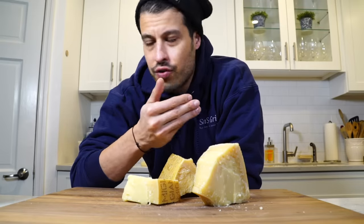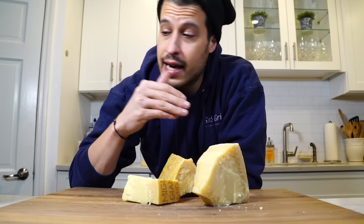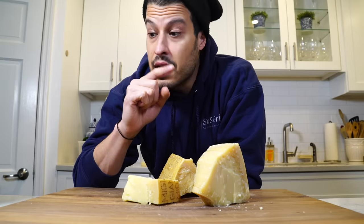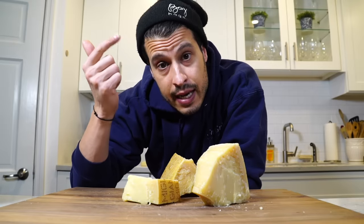Parmesan cheese, an essential ingredient in the things that we cook on this show and in Italian cooking. I say parm, parmesan, parmigiano all the time, kind of interchangeably, but they are different and we need to talk about them. I'm going to show you how I cut it, how I grate it, and how I store it.